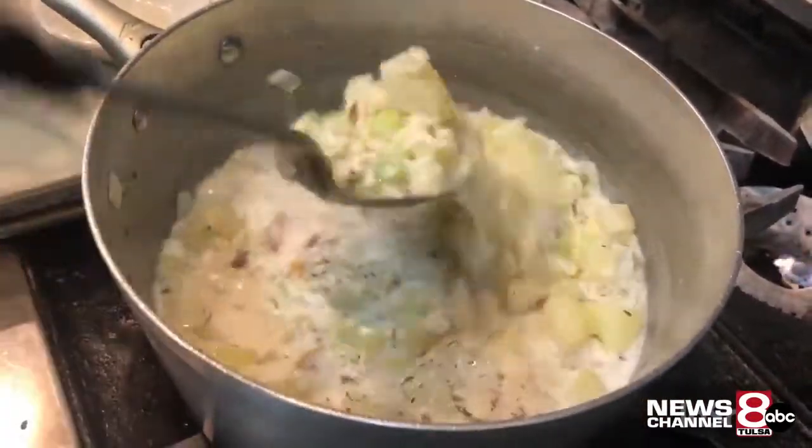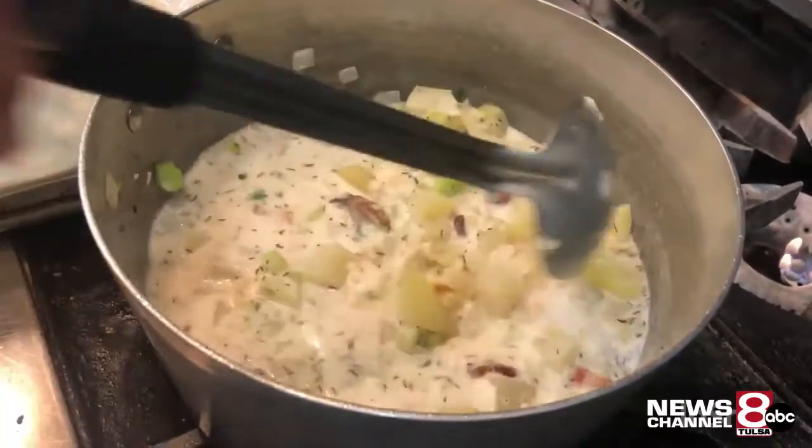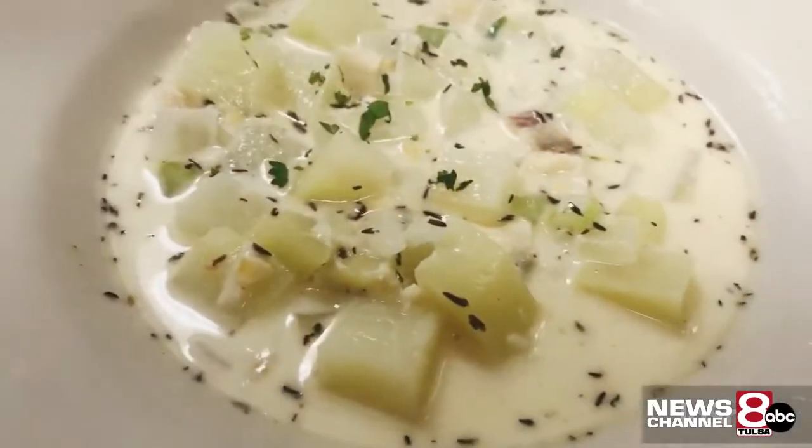I've had people say, 'I'm from the East Coast and this is the best chowder I've had since I moved away.' Top it with parsley and you're good to go.